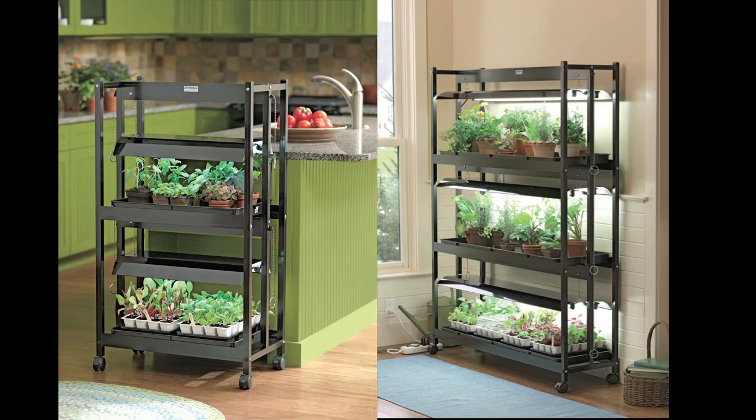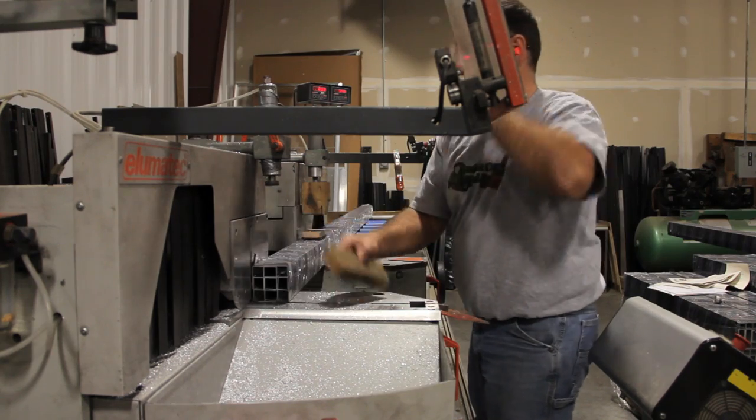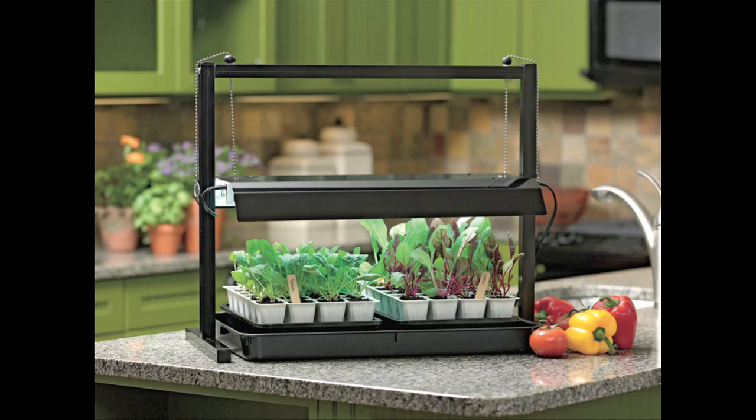Sunlight gardens with bright, full-spectrum lights have been customer favorites for years. We build the aluminum frames for our standard and compact light gardens here in Vermont too, then add energy-saving lights and deep waterproof trays for seed starting and year-round growing indoors.